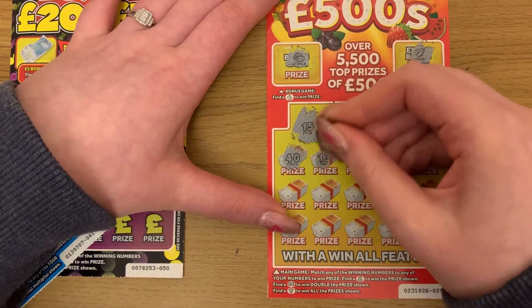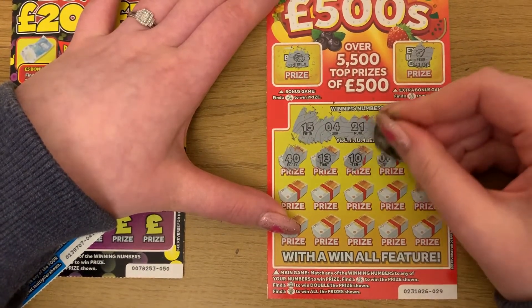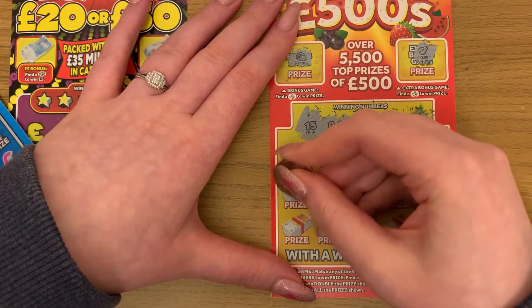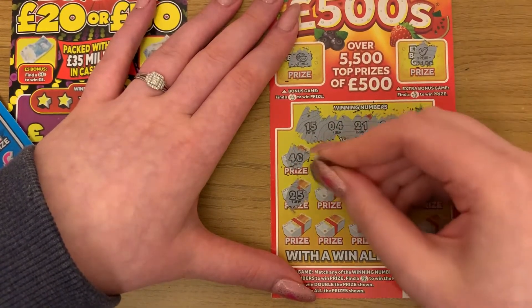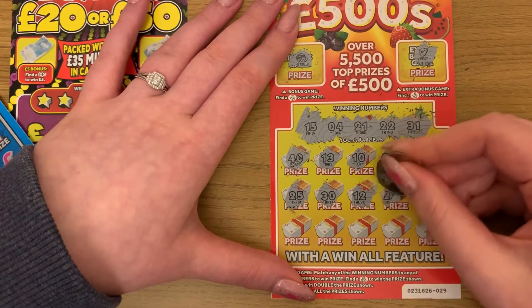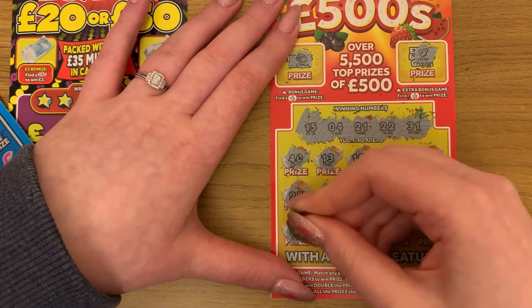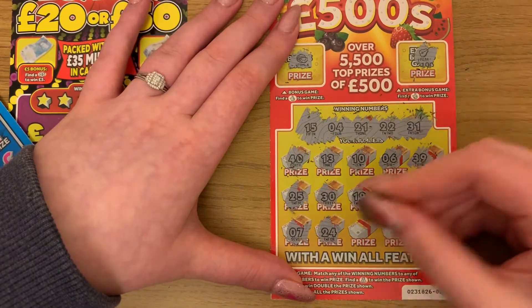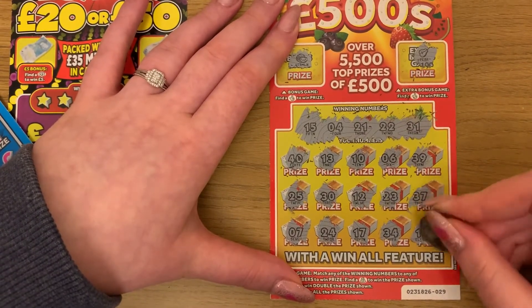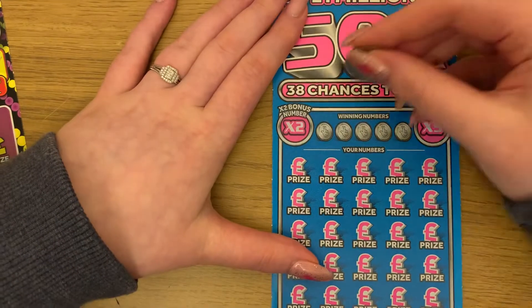Checking the second card: 40, 13, 10, 6, 39, 9, 25, 30, 12, 23, 37, 7, 24, 34 — and the last chance, 11. Okay, so nothing on that one either.